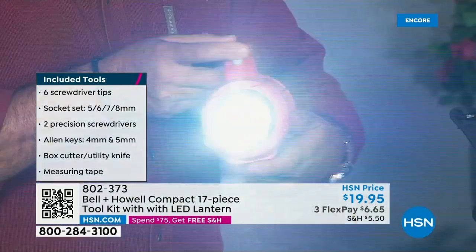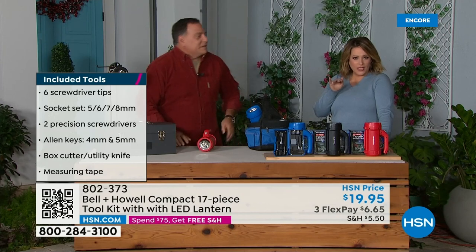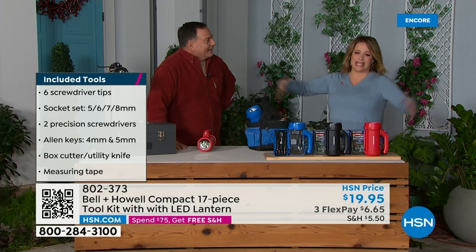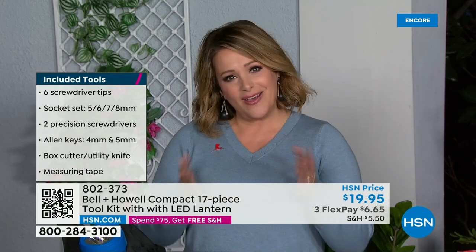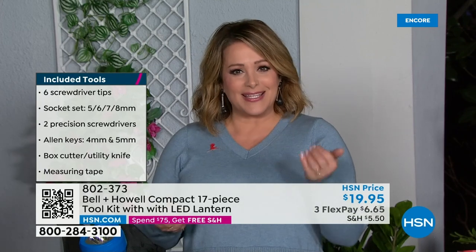I love the idea of this because maybe you're that person that is always on the go. You're not going to take a big giant toolkit with you. If you're an RVer, a camper, or a hunter — you want to keep it in the car — you have a 17-piece toolkit and an LED light.